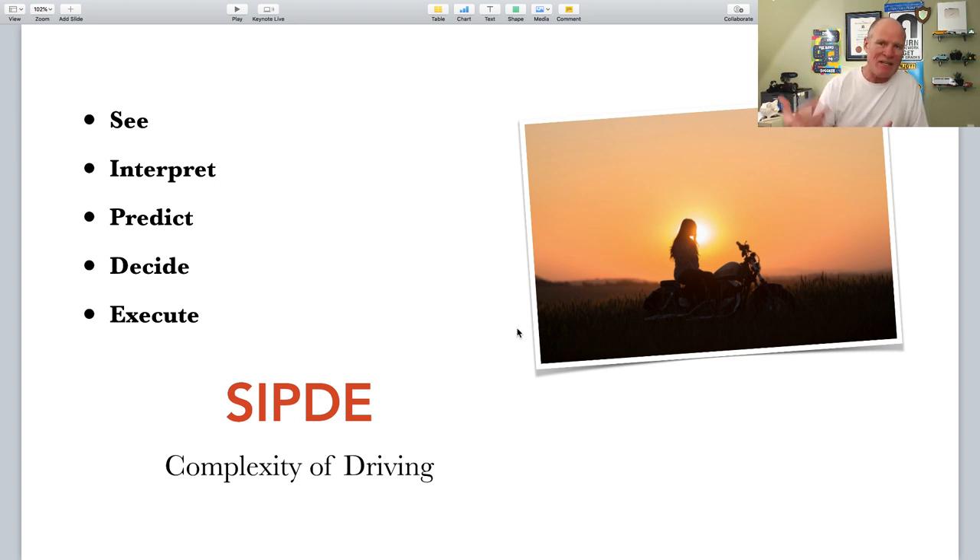A couple of simple techniques: maintain a following distance of two to three seconds. When you stop in traffic, stop so you can see the tires of the vehicle in front making clear contact with the pavement. On a multi-lane road, don't let vehicles drive beside you — have adequate space in front. Your space is going to close up and expand, so drive in the spaces between the gaggles. It's simple and it makes you a much, much smarter driver.